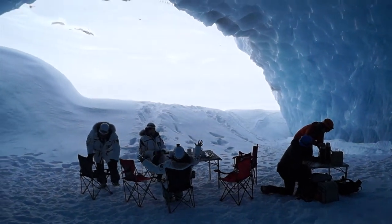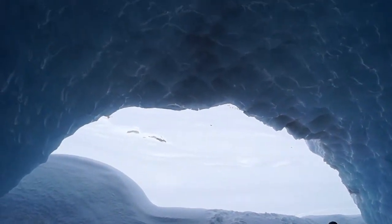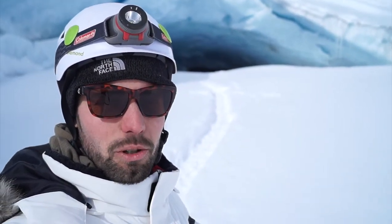Time for a spot of lunch in the 20,000-year ice cave. Had lunch in the Blue Room, off to explore another cave.